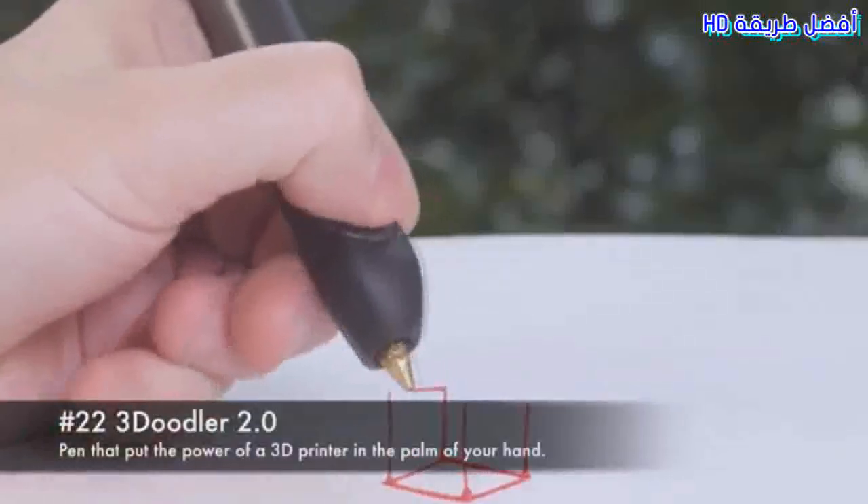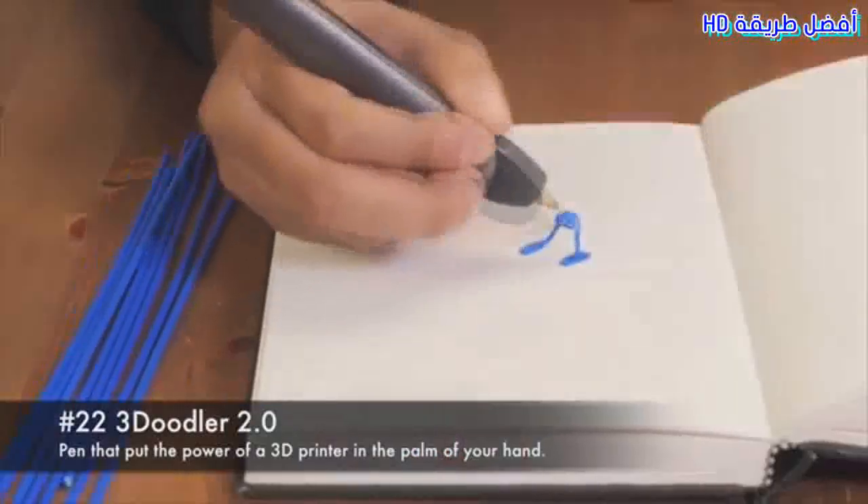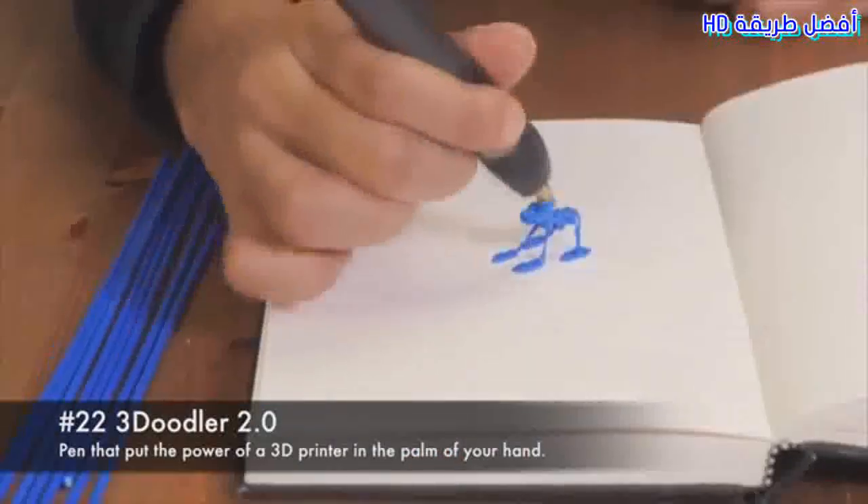22. Treadoodler 2.0. Pen that puts the power of a 3D printer in the palm of your hand.